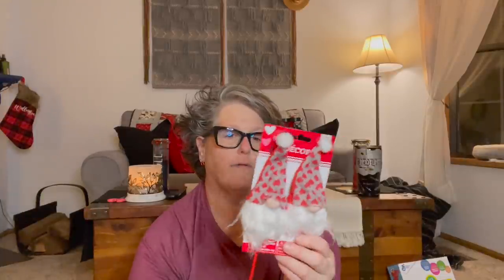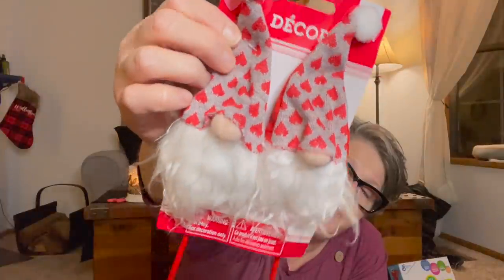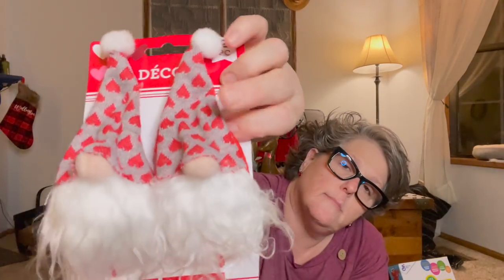I also got these Valentine's gnomes — I love gnomes but I'm not going gnome crazy. I like that you can cut the wood off or stick them in a flower vase, a Valentine's tree, or a million other things. They came in different colors but I got gray and red. It does drive me nuts that the fabric is upside down — the hearts are upside down! Guys, you had one job! But if you don't look too close you may not notice.